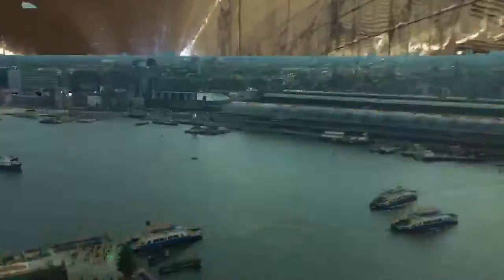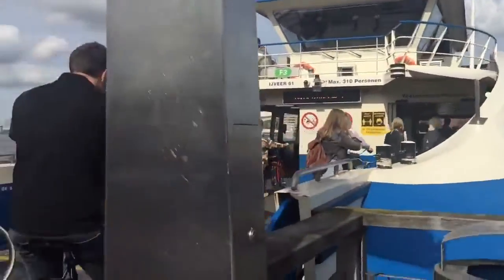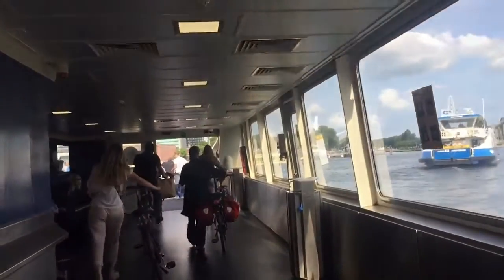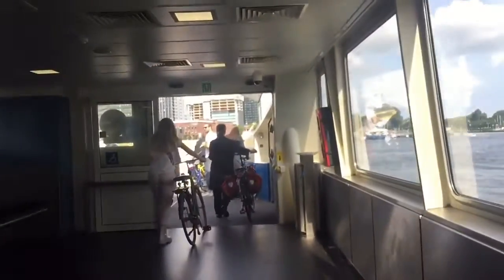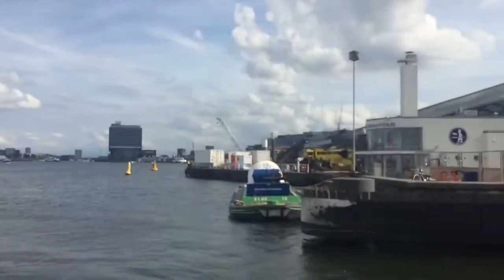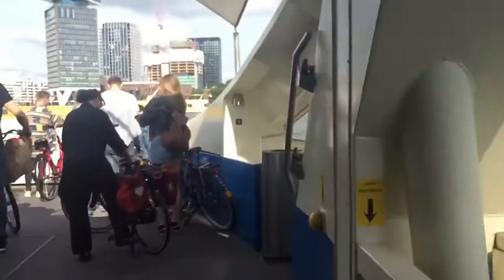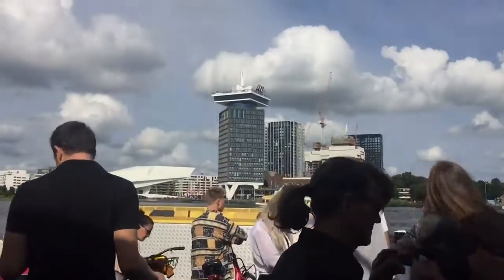Hi guys, welcome back to my channel. Today I will continue to share my trip experience to Amsterdam. As you can see, we are heading to a ferry which will take us to another side of the island. Amsterdam being a coastal city, most parts are surrounded by water, and almost on a daily basis people commute for work from the central station to another side of the island through this ferry.